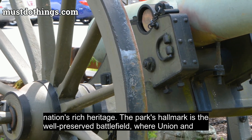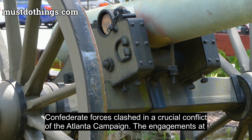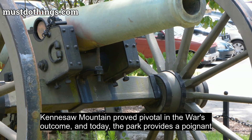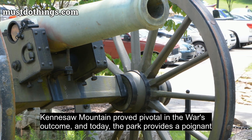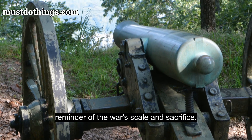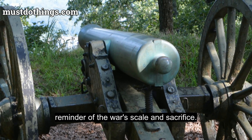The park's hallmark is the well-preserved battlefield, where Union and Confederate forces clashed in a crucial conflict of the Atlanta campaign. The engagements at Kennesaw Mountain proved pivotal in the war's outcome, and today the park provides a poignant reminder of the war's scale and sacrifice.